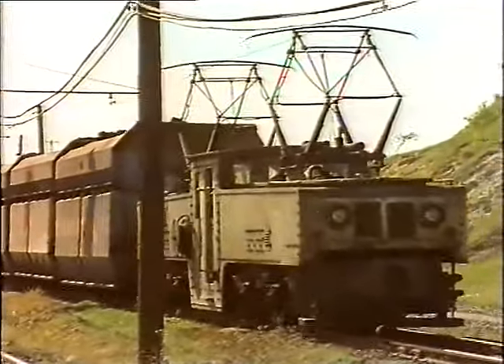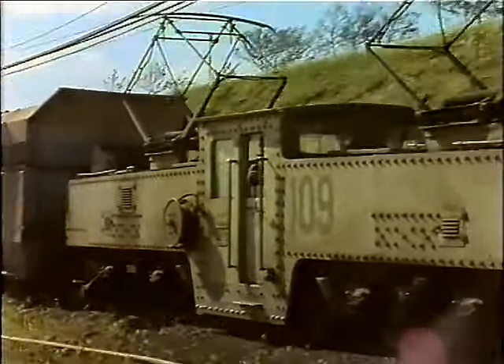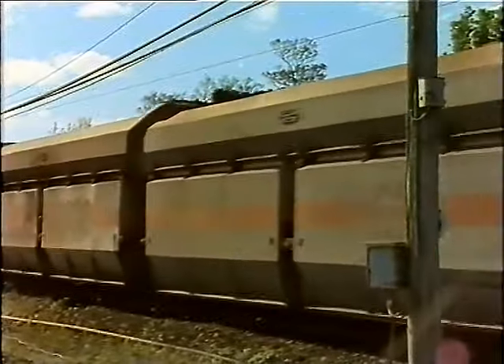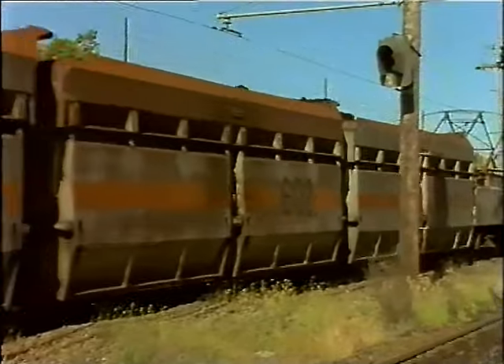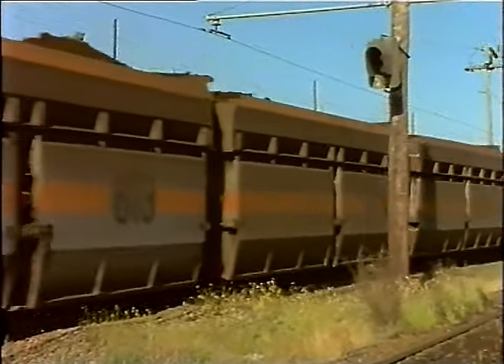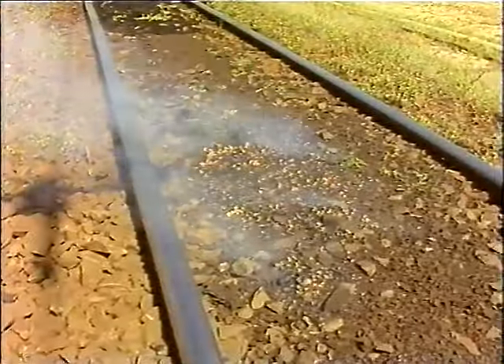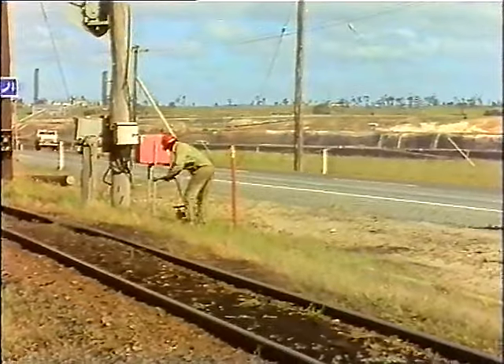The 90 centimetre railway track at Yallourne and Morwell Open Cuts is the site of frequent fires. Spillage from the coal trucks is common. Occasionally, particularly on hot, dry, windy days, the coal along the track is ignited by sparks, most commonly thrown by the train's braking system. When this happens, spot fires break out along the track, and unless attended to quickly, can spread to the timber sleepers below the rails.